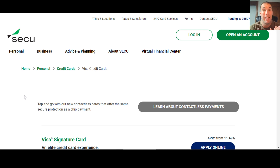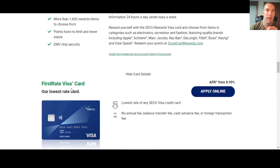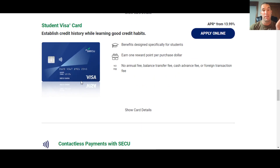Go ahead and subscribe to the channel because we're going to be talking about one of their seven credit cards. They have the Visa Signature card, which is their top dog, a cashback Visa card, and the Rewards Visa card — which is what we're focusing on today. They also have a first-rate low interest card, a starter Visa card that's unsecured to help build credit, a secured Visa card, and a student Visa card. Seven credit cards is pretty impressive for a credit union.